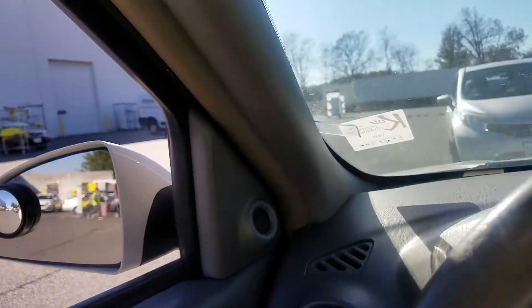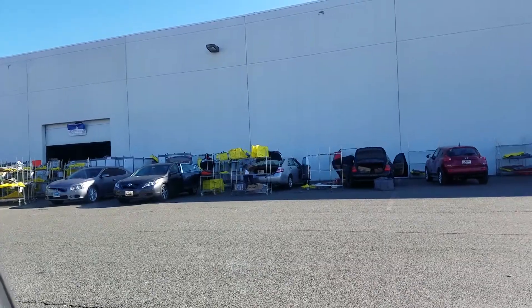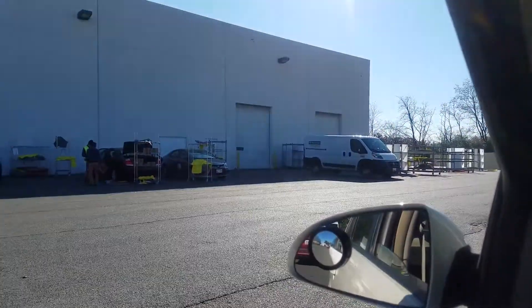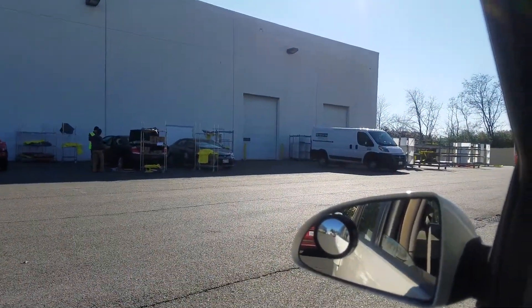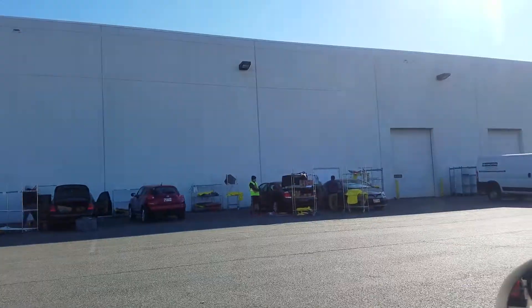Hey YouTube, GigStacker here. Doing some Amazon Flex today. Pretty excited — haven't done Amazon Flex in a little while. So this is going to be a three and a half hour block. Should be a good one. This is really interesting — that's where we normally do our pickups, but for some reason today we are doing our pickups outside. I don't know why, it's really weird, but hey, we'll figure this thing out.